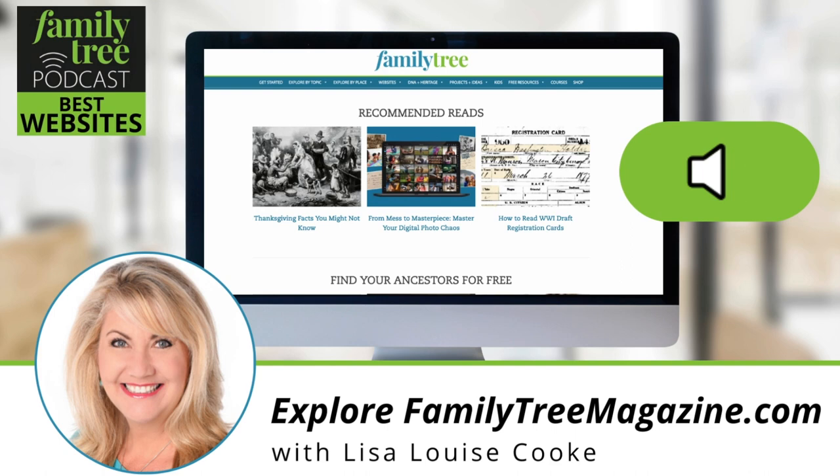Under free resources, we also have this podcast — a tremendous resource. We've been doing this podcast for 15 years. Originally it was the monthly show; now we've got two shows: the regular show with lots of different features, and this Best Websites show. Each one has a landing page with show notes. If there are specific topics you want to learn about, look through the podcast page, find the episode that addresses that topic, and click through the show notes for links to everything we discuss. It's a great way to learn about genealogy on the go.